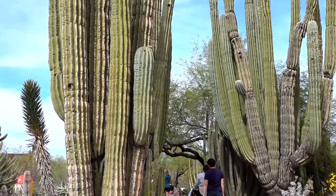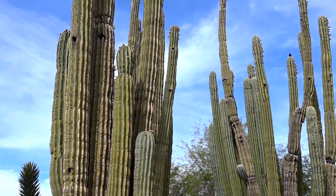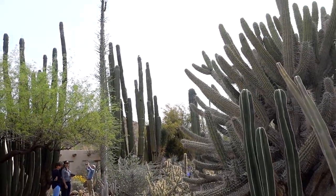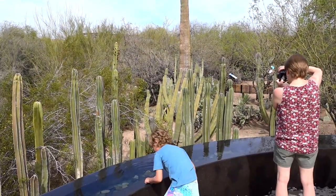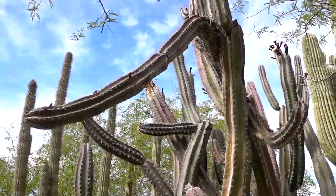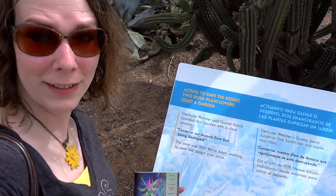These cactuses behind me are 75 years old — amazing! Some of the first plants in the Botanical Gardens. Fun fact: the founders established it because they wanted to conserve Arizona's beauty, which was being destroyed, and which is still being destroyed even to this day. Phoenix is intensively humongous, and so conservation is still as important today as it ever was.